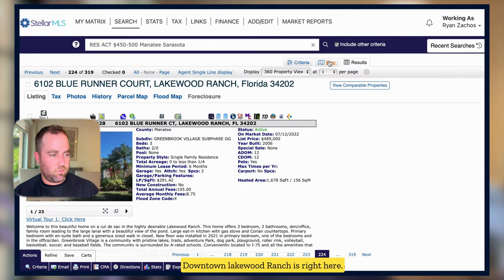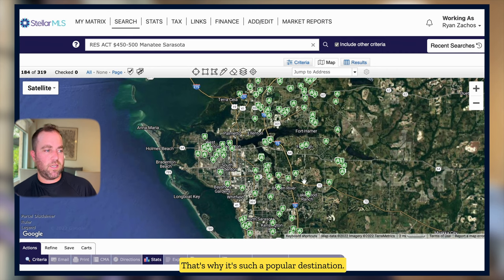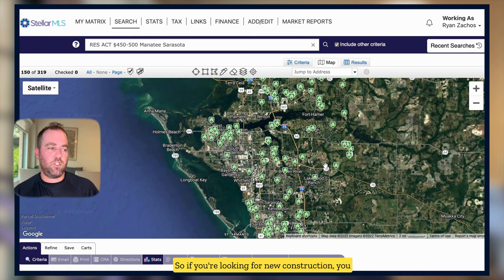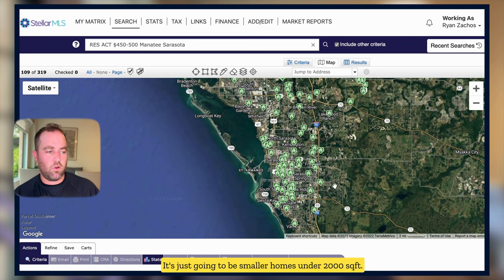Downtown Lakewood Ranch is right here. Lakewood Ranch has a lot to offer in itself — that's why it's such a popular destination. The oldest homes you're going to get in Lakewood Ranch are mid-90s, which is another reason people flock to it. So if you're looking for new construction and you want to be in Lakewood Ranch, this is kind of where you're going to fall. There are some resale options, but they're going to be smaller homes — under 2,000 square feet, most likely without a pool.